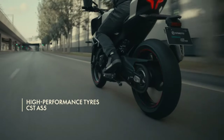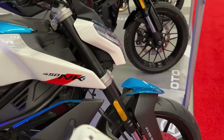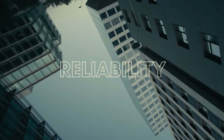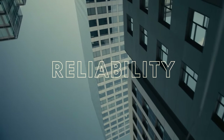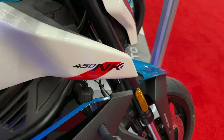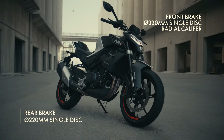Weighing a mere 165 kilograms, the CF Moto 450 NK boasts one of the most competitive curb weights in its category. This lightweight construction contributes to agile handling, while the seat height of 795 millimeters ensures accessibility for riders desiring a lower, more comfortable riding stance.